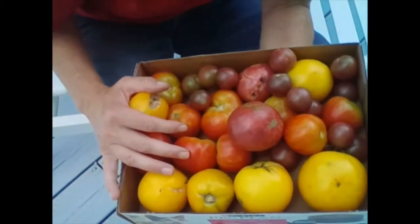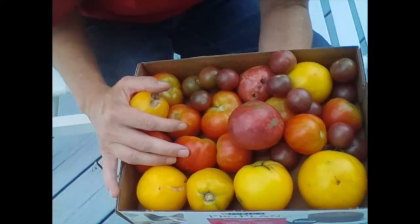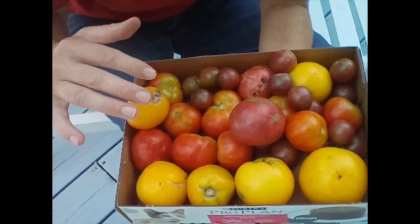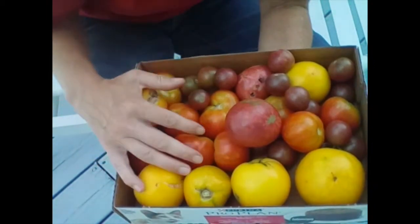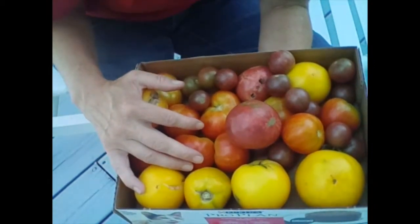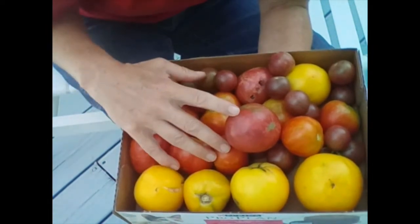Do these tomatoes look like the ones you get in the grocery store? No! Guess what? They don't taste like it either. These taste so much better. They taste almost like candy — they're so sweet, so flavorful. So try your farmer's market. See if you can go down there and get some tomatoes.